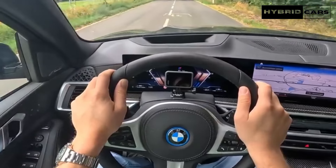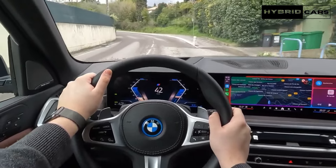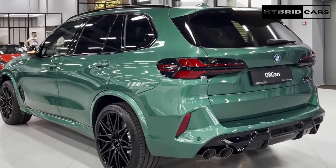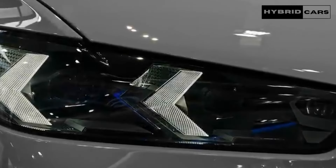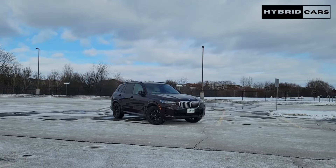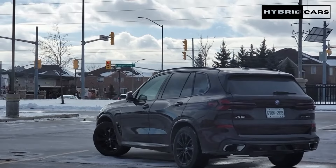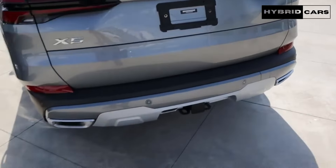Where the BMW impresses most is in its technology offerings, which include a state-of-the-art infotainment system with a stylish curved dashboard display. Driver assist features are also available, and the optional highway assist feature allows for hands-free driving on long highway stretches. Overall, the X5 is a delightful luxury SUV that is generously appointed and enjoyable to drive. For something with more style, consider the Fastback X6, or for serious power and performance, there's the X5 M, both reviewed separately.